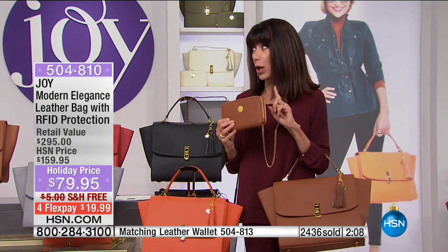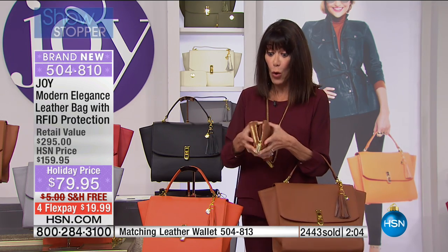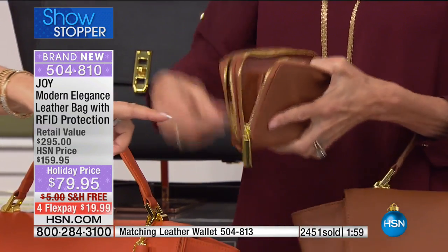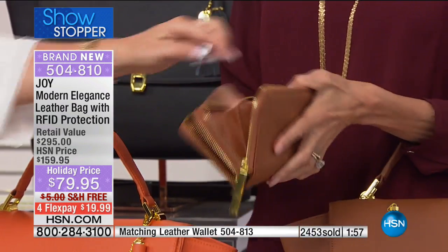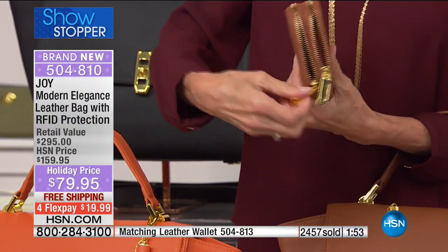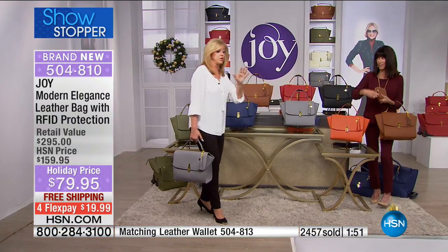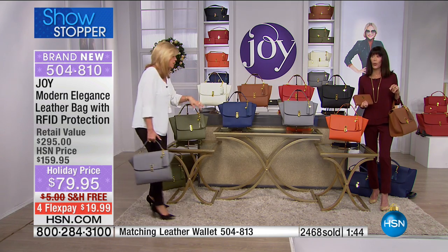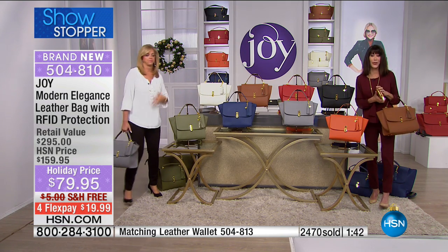Check it out at $39.95 - this is not just a wallet, this is a clutch. You open it up, you can fit your phone. The entire wallet has RFID protection, so you cannot have a credit card stolen. Even room cards when you go to a hotel - they can steal the information on that and get into your room. I learned that the hard way.